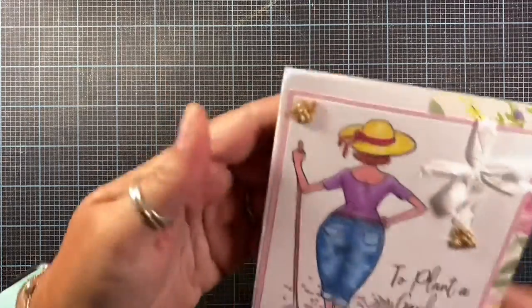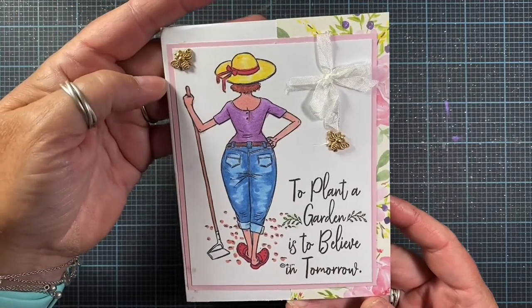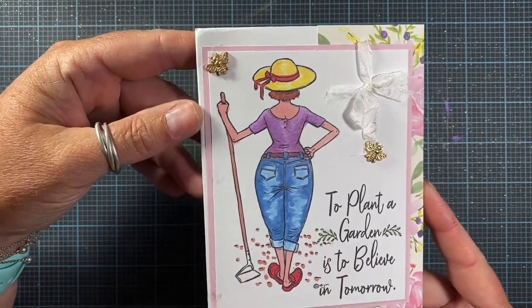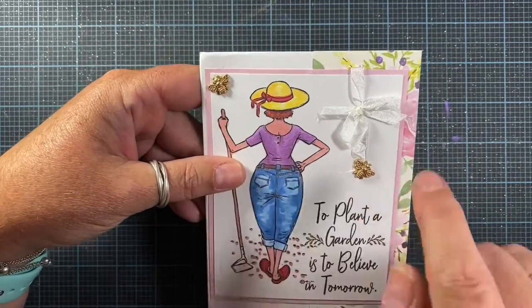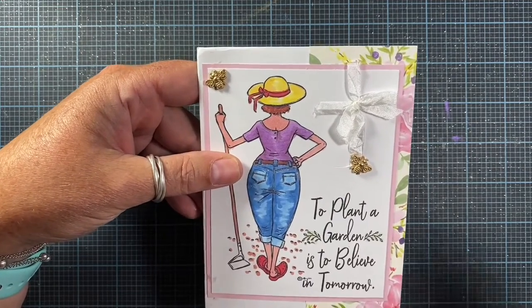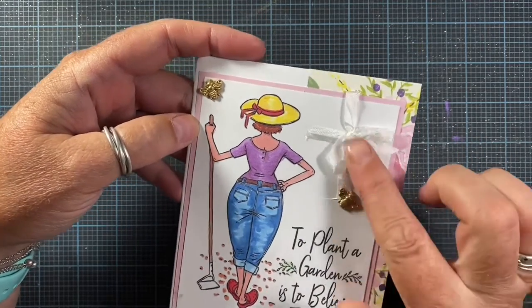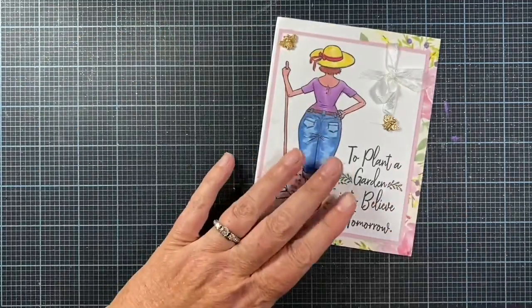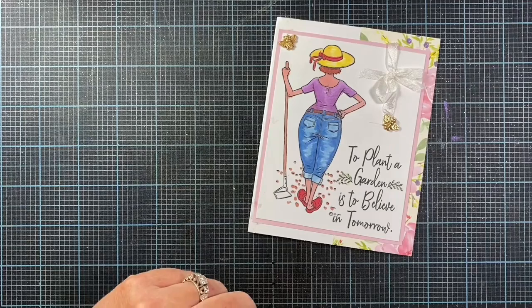I have some beautiful cards I've received in the mail recently and I wanted to share them with you. This card is from my friend Carol D and it says 'to plant a garden is to believe in tomorrow' — that's one of my favorite sentiments and I truly believe it's true. It's a cute little image and she left me a beautiful note inside. I love these little bees — Carol and her husband have beehives and their own honey, so I love these little bees. And that's such a cute little bow there in the corner. I love her little outfit too — I used to have little red garden shoes like that.